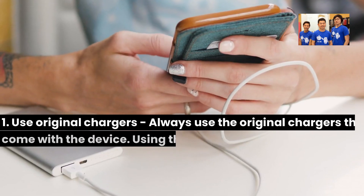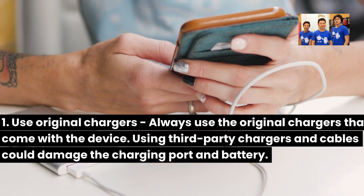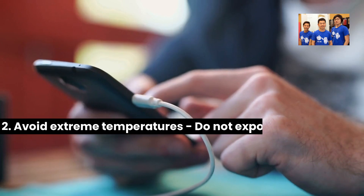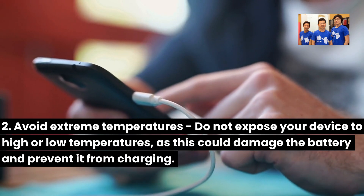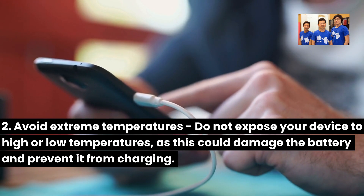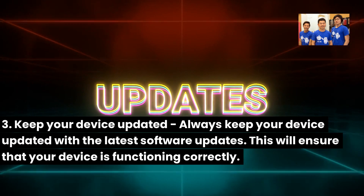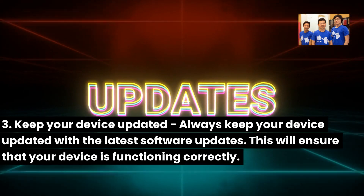Here are some practical tips to help you prevent similar problems in the future. 6. Use original chargers — always use the original chargers that come with the device, as using third-party chargers and cables could damage the charging port and battery. 7. Avoid extreme temperatures — do not expose your device to high or low temperatures, as this could damage the battery and prevent it from charging. 8. Keep your device updated — always keep your device updated with the latest software updates to ensure it is functioning correctly.